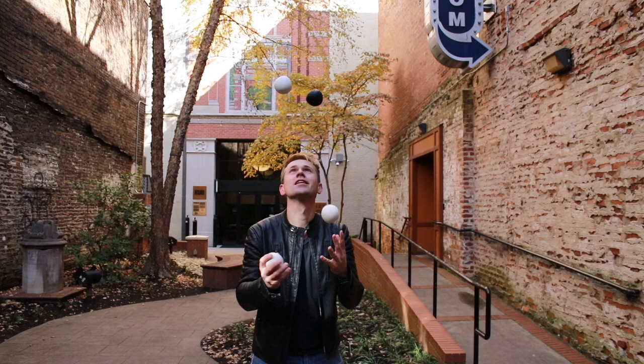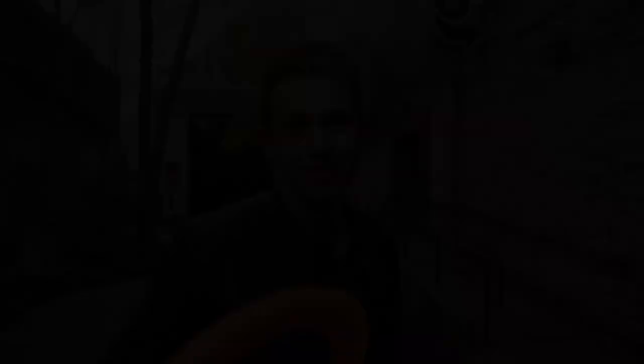If you like this video and you want to follow me, well, the links are below. I'm on YouTube, TikTok, Instagram — all the good stuff. And there you can learn how to juggle or follow my adventures about juggling.